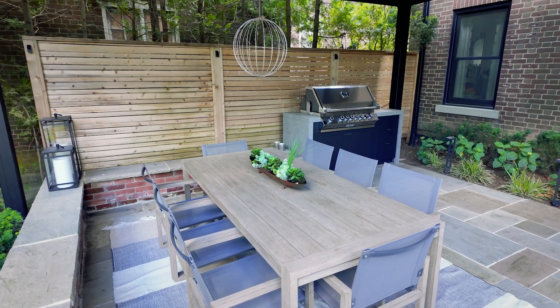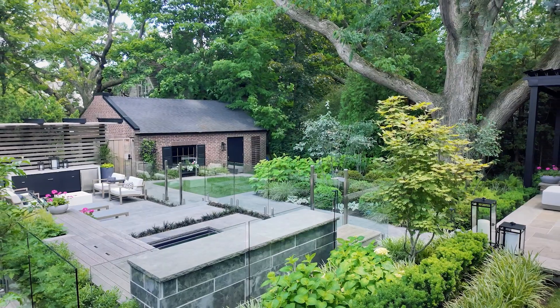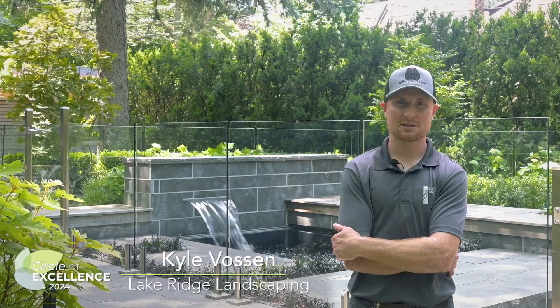Now that it's built, we have an amazing contractor — Lake Ridge Landscaping — and the attention to detail is phenomenal. As you can see walking through the space, there's a really beautiful balance between hardscape and softscape.